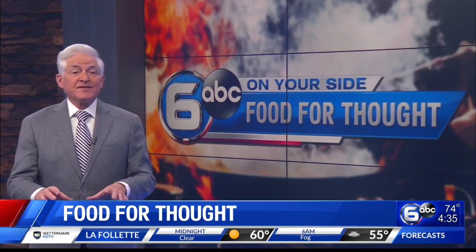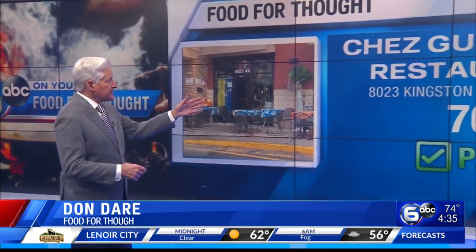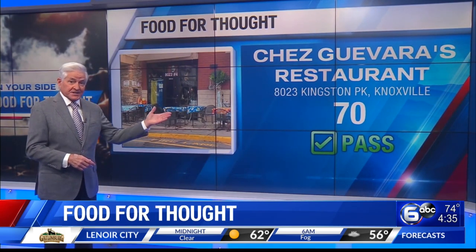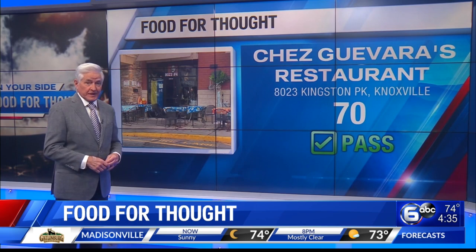The lowest health inspection grade this week is found in Knoxville. There were more than half a dozen risk factor violations checked off in the report. The grade is a 70 at Sheikh Rivera's restaurant on Kingston Pike in Knoxville. That 70 is a passing score — a grade below 70 is considered failing. There has not yet been a follow-up inspection.